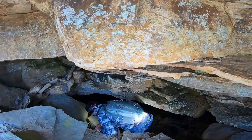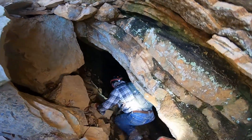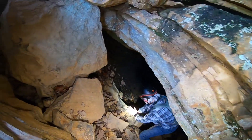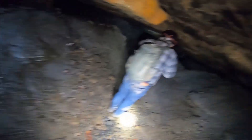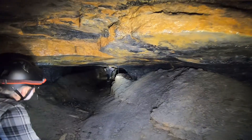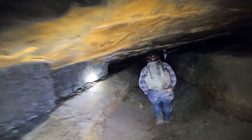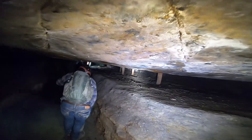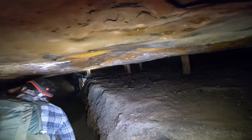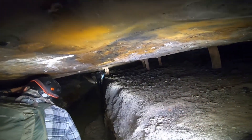It's a sketchy entrance. Wow, the timbering looks a lot better in this mine — not so wet.